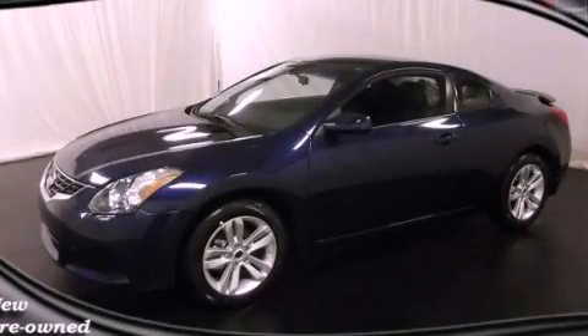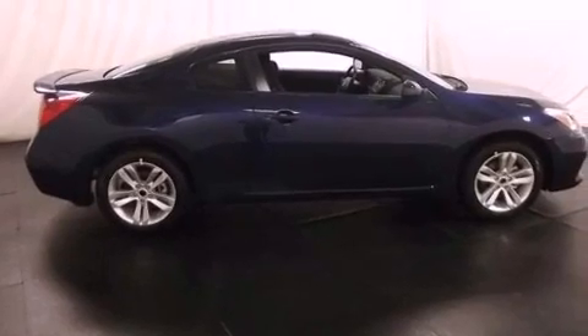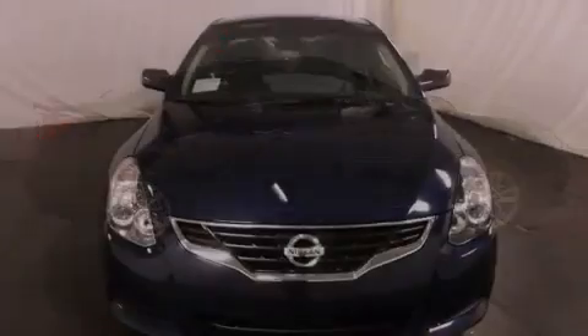This is a brand-new 2012 Nissan Altima. It features a 2.5-liter 4-cylinder engine and an automatic transmission.